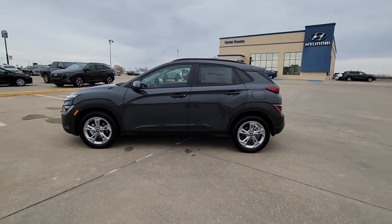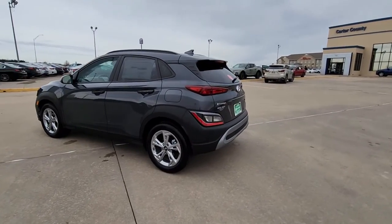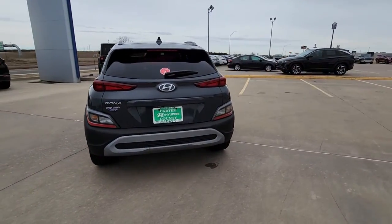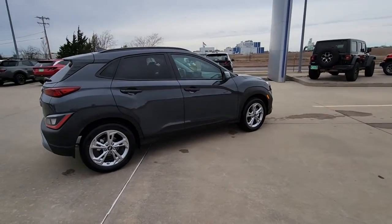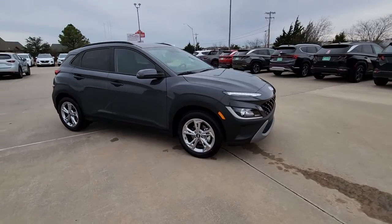Get into the 2023 Hyundai Kona — the connected and versatile SUV that brings a fresh sense of adventure to every outing. You'll love the advanced safety features and easy-to-use touchscreen infotainment this right-sized subcompact crossover offers, not to mention its comfortable cabin and agile ride.